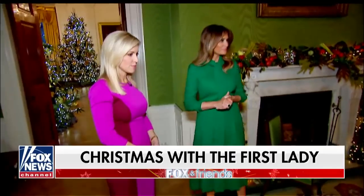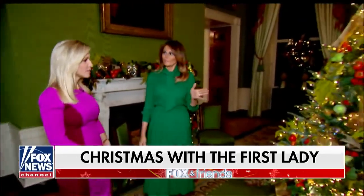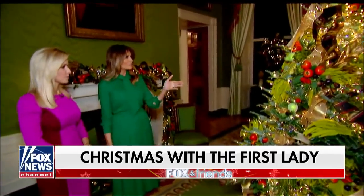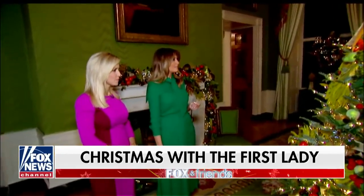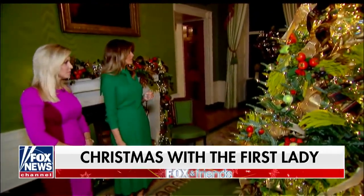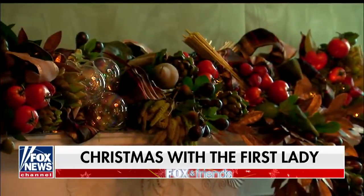I love how you've incorporated some fruits and some vegetables. Yes, this is the harvest room — it's a green room — and there are a variety of vegetables, fruits, and grains. It represents what America produces. Our farmers.